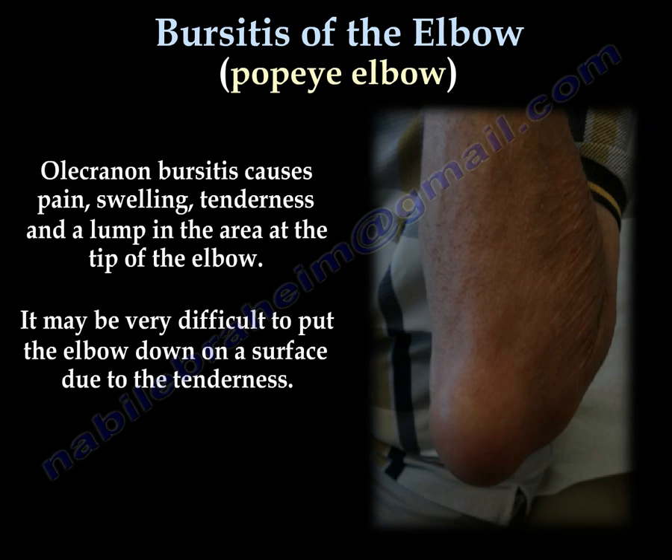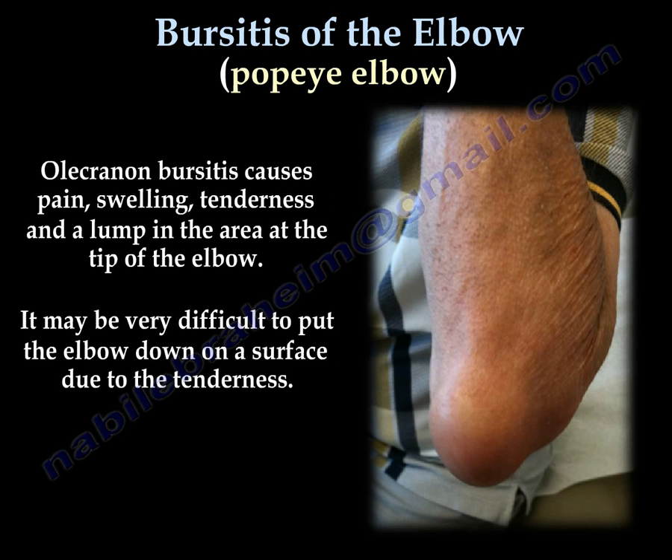Bursitis usually causes pain, swelling, tenderness, and a lump at the tip of the elbow. Sometimes it is very hard to put the elbow down on any surface.